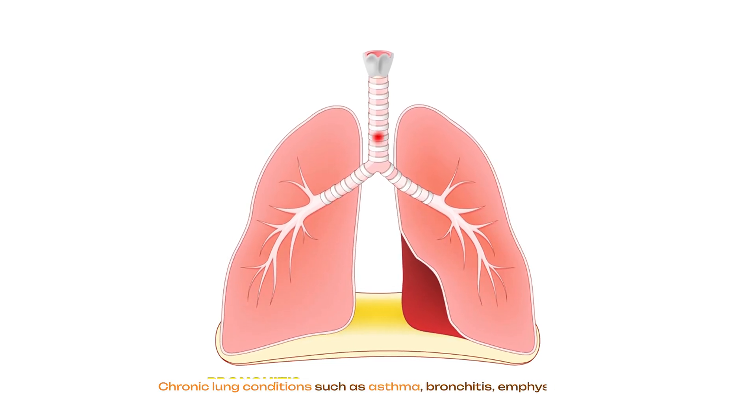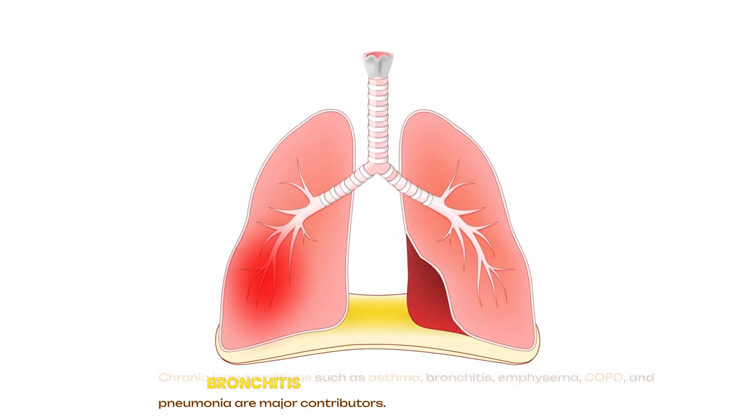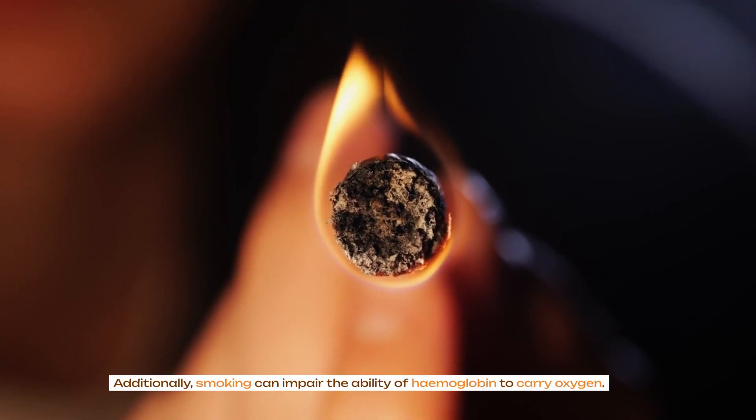Chronic lung conditions such as asthma, bronchitis, emphysema, COPD and pneumonia are major contributors. Additionally, smoking can impair the ability of hemoglobin to carry oxygen.